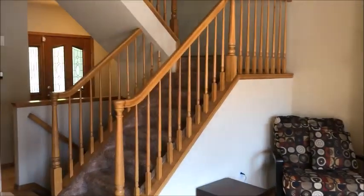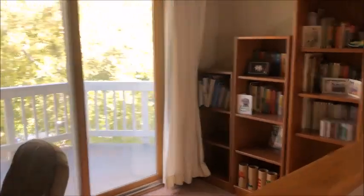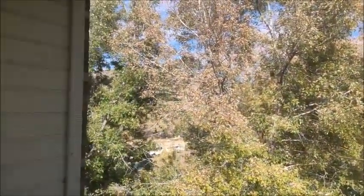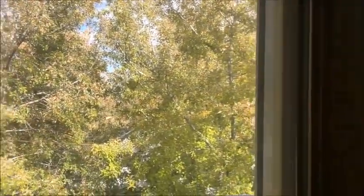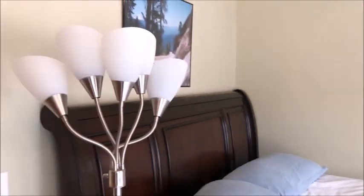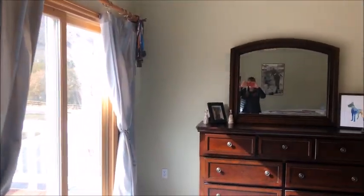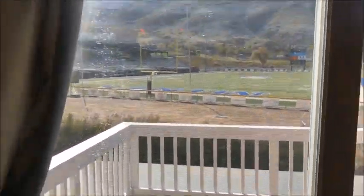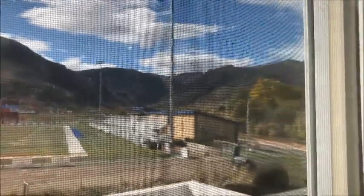And we will go check out upstairs. Upstairs we come into an open loft with that upper balcony. Again, awesome views on both sides of this unit. Just beautiful trees right now. Into the master bedroom — lots of bright open space, very large master bedroom. And an upper deck with those amazing views.